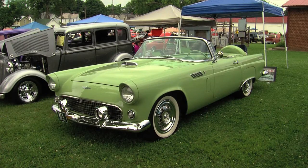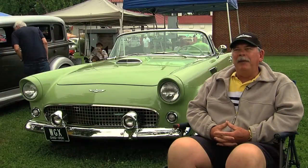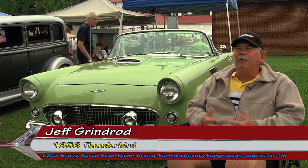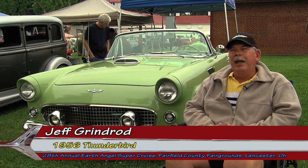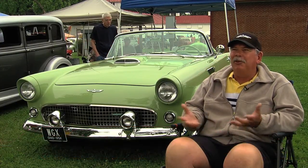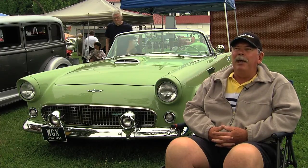1956 T-Bird. Absolutely, I've never seen that color. What is it? We were able to do some research. It's called Thunderbird Green. We found out that only 4% were made in 1956 of that color, so it roughly translates to like 600 out of 15,000 that were produced. Many people say, oh, that's not original, I never saw one. Well, I'm sorry to say you may not have been lucky enough to see one of the 600-plus that were made. Incredible looking.